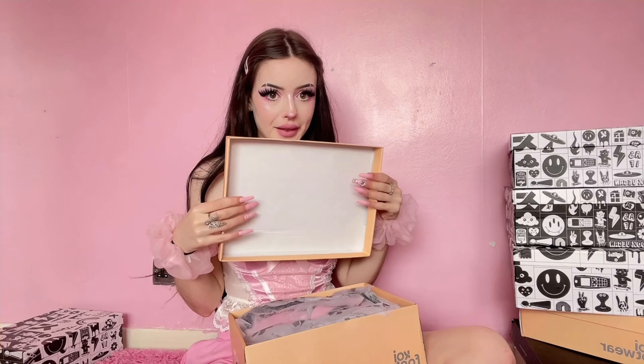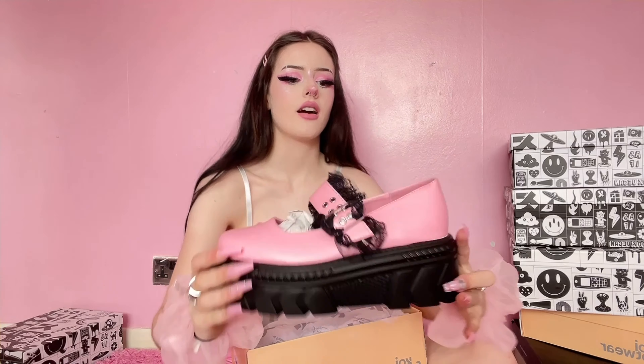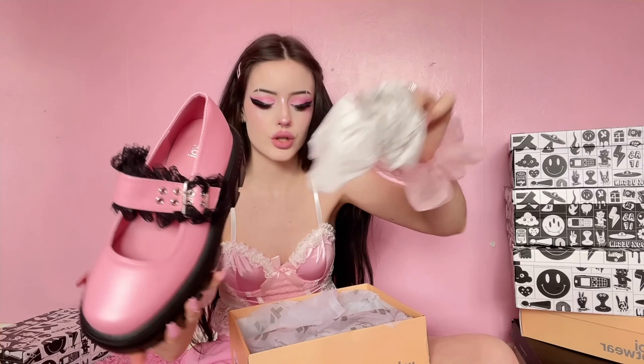Moving on — I have no idea what's in here. By the way, everything will be linked in the description so you can get all of the shoes or at least the website will be linked. Okay, we have these shoes — they're cute, they have a lace detail. I'm just going to try on one shoe rather than both, and I know that's lazy but get over it!